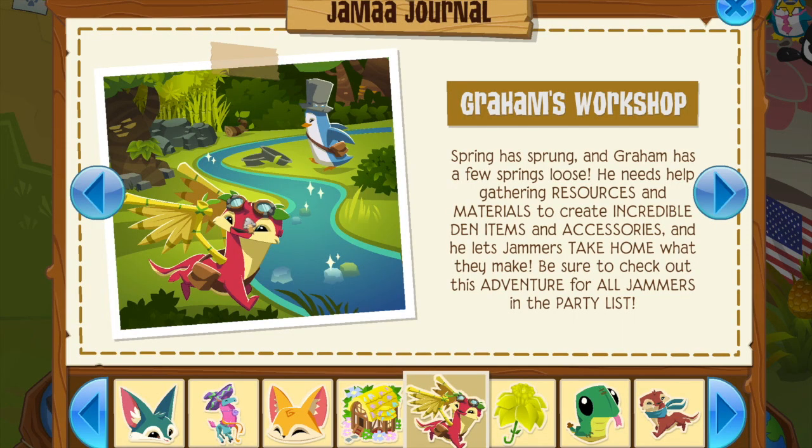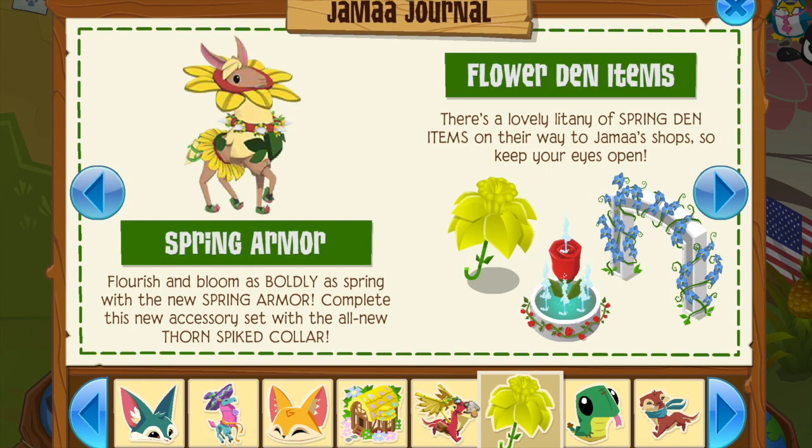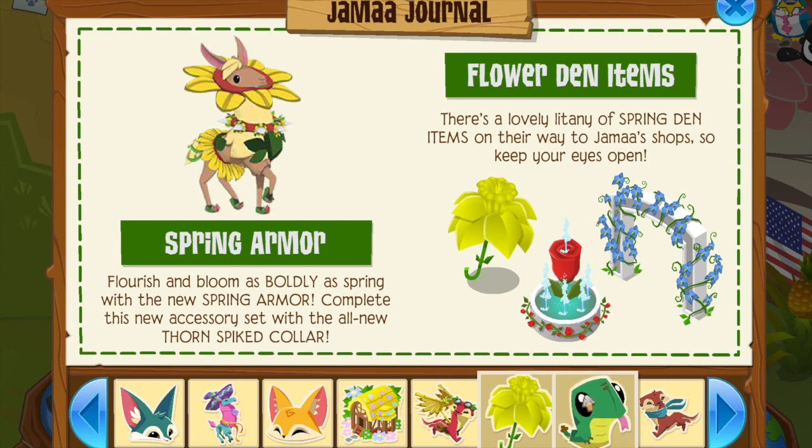Graham's Workshop — I'm gonna call him Graham Crackers — I'm not great at this adventure so I'll play it for you guys later. Spring armor is here, so that's nice.